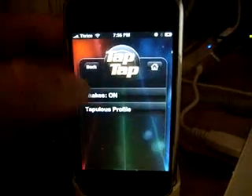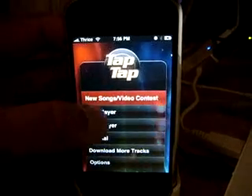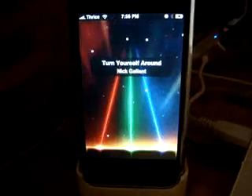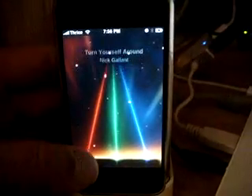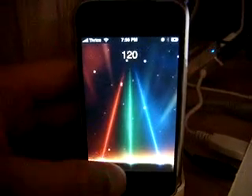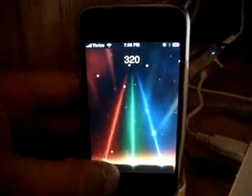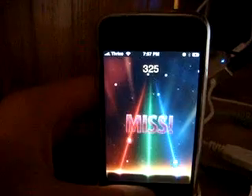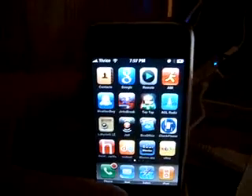Let's play a little bit here — one player, easy tracks. It limits you to what tracks you use. This is by Nick Gallant, 'Turn Yourself Around.' Here we are just playing this game — it's pretty cool. It'll let you know if you miss one — it'll tell you and it'll vibrate. All right, so we're done with that.